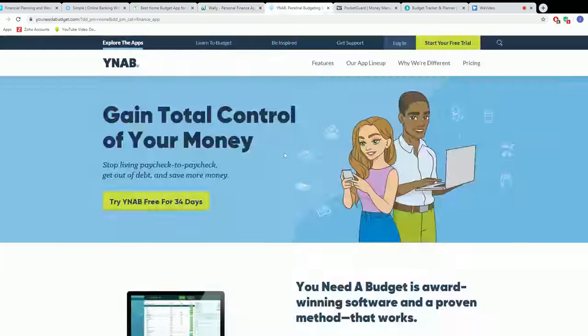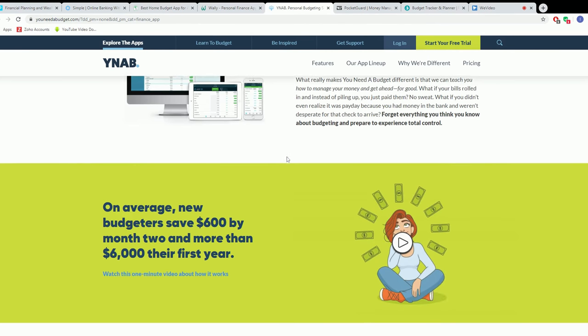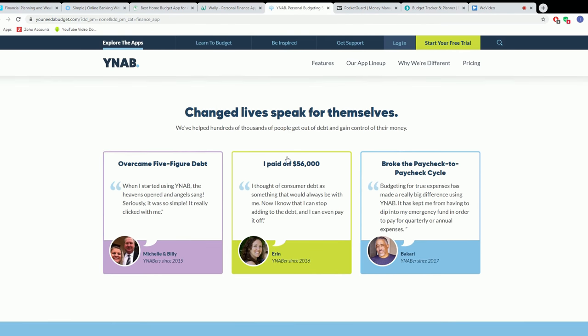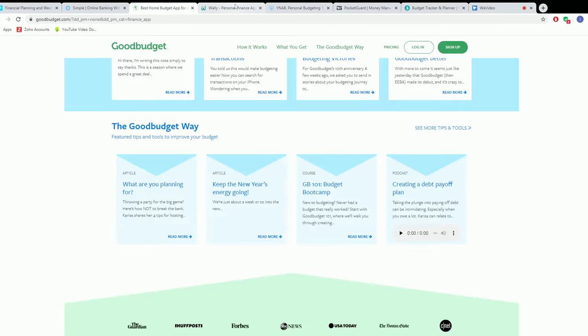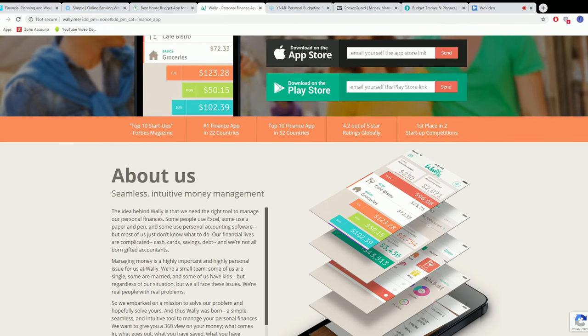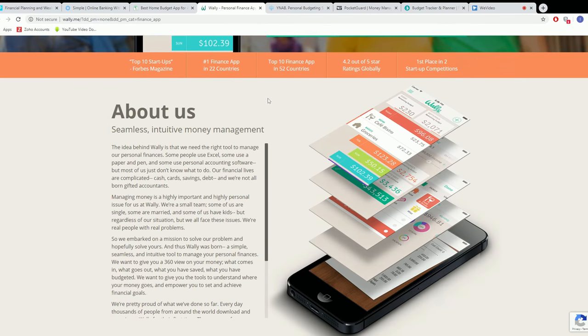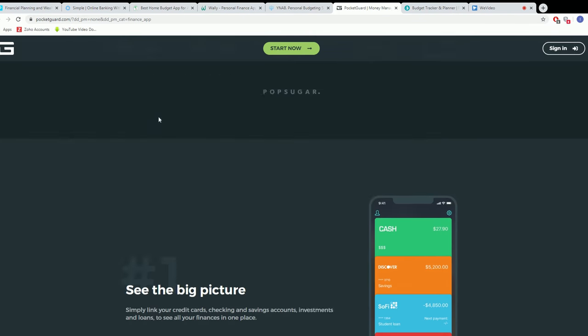Number three is You Need a Budget. This one is a bit different because it puts you to work — in a good way of course. You basically build your budget based on your income, giving every dollar a job like living expenses, debt payments, savings, and investments. This makes you think about every dollar you get and spend. It also includes goal tracking features.